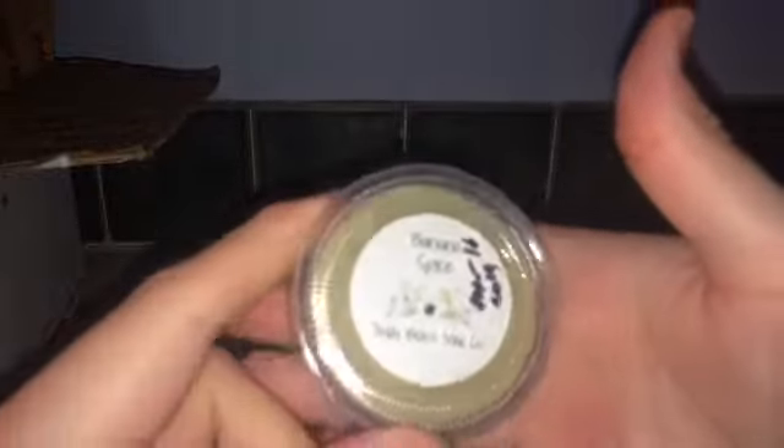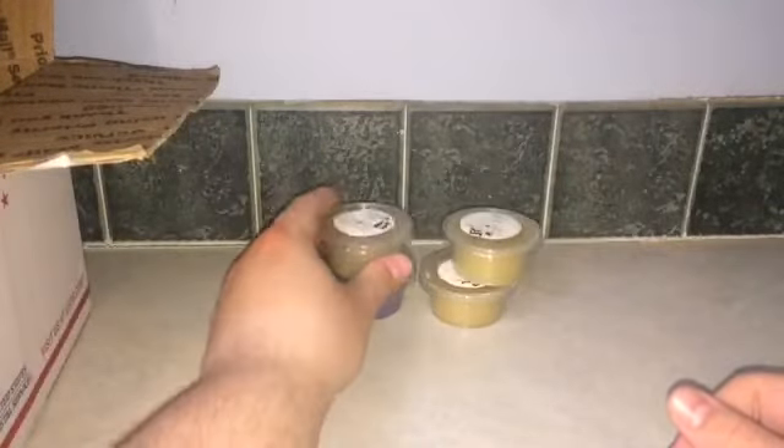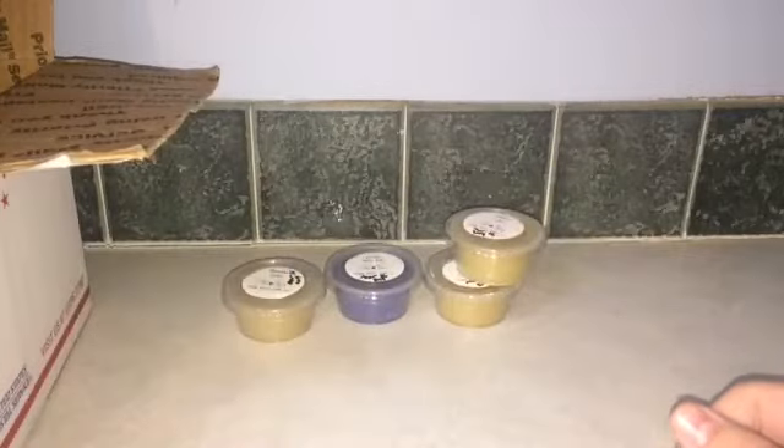Banana Spice is what banana bundt cake wishes it could be — less cinnamon, more of that banana, and more bakery. I definitely prefer that over Bath & Body Works.